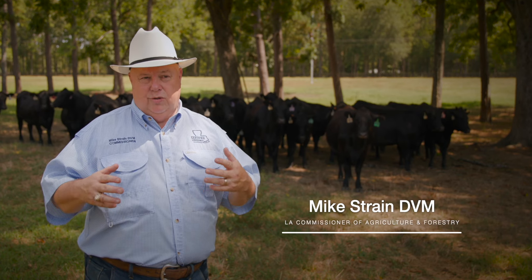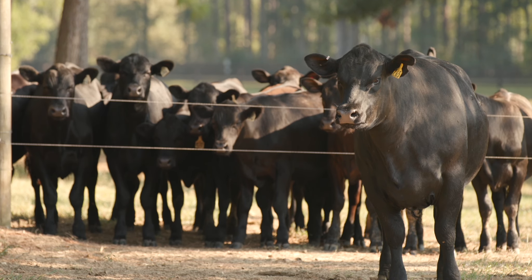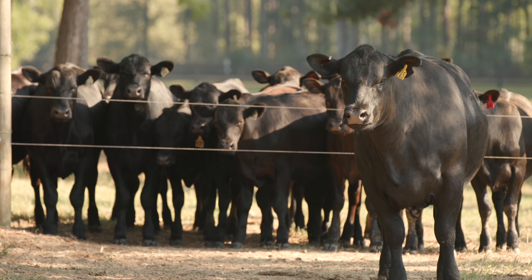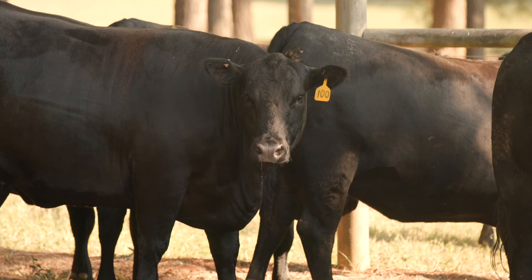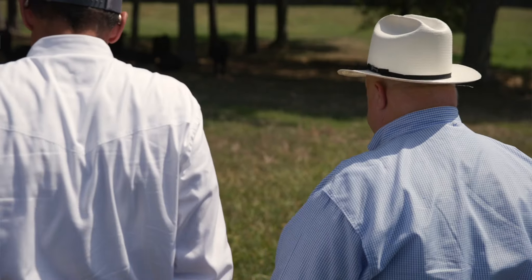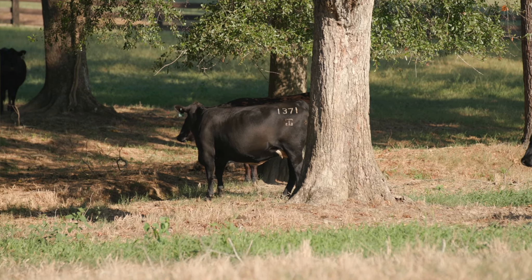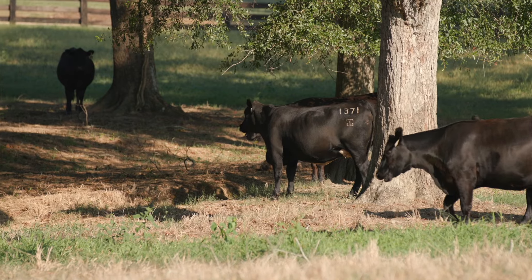The cattle business is ingrained into my very being. We are cattle farmers. I'm a large animal veterinarian and also the Commissioner of Agriculture and Forestry, so I feel very much at home here on the farm. To the left, those are cattle that are ready to harvest — we call them 'fats.' These young cattle here are all first-calf heifers; they'll be calving starting in October.